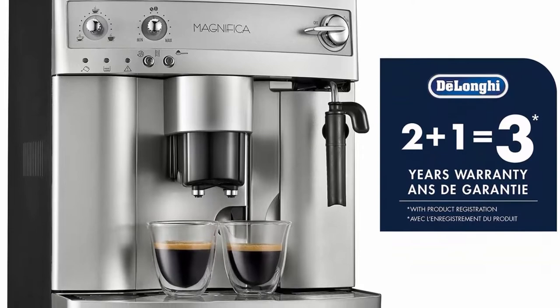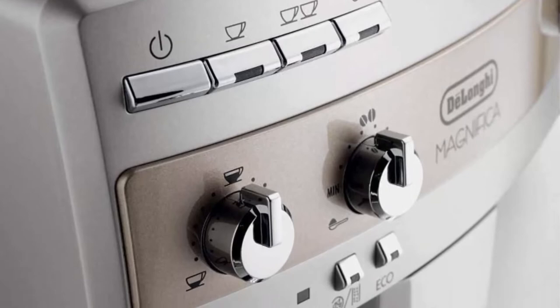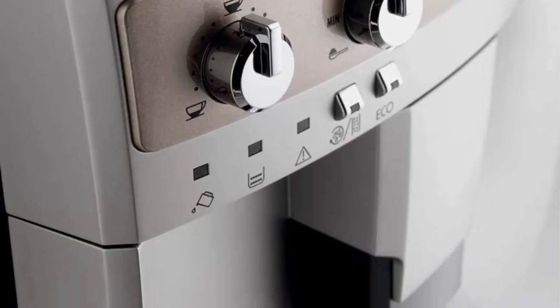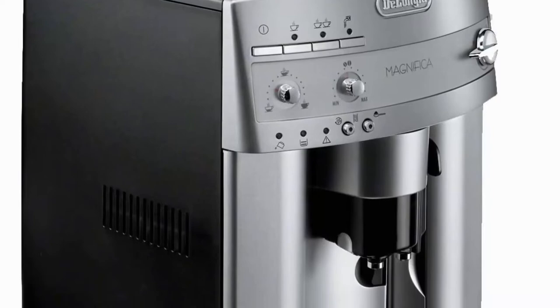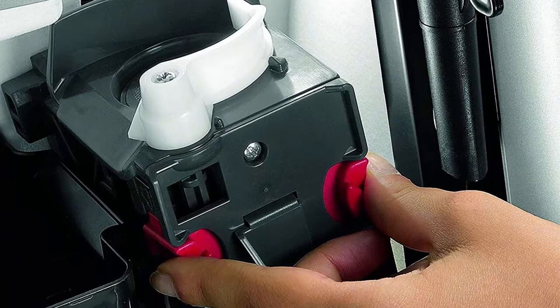Delicious cappuccino and latte: the adjustable manual cappuccino system mixes steam and milk to create the thickest, longest-lasting foam for your cappuccino, and it's easy to adjust the levels to prepare a creamy latte, macchiato, or flat white. Design your ideal espresso and cappuccino experience by programming in your preferences — the machine remembers the details, from espresso strength to preferred cup size. Simply adjust the menu settings for temperature, coffee strength, and cup size; the machine takes care of the rest.